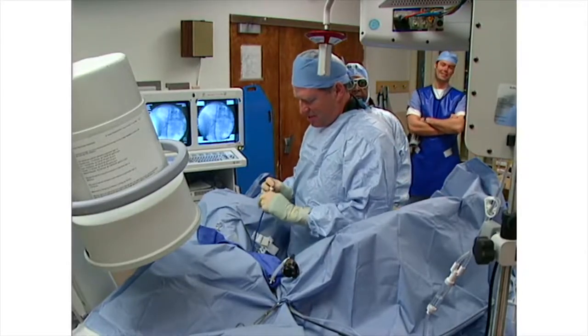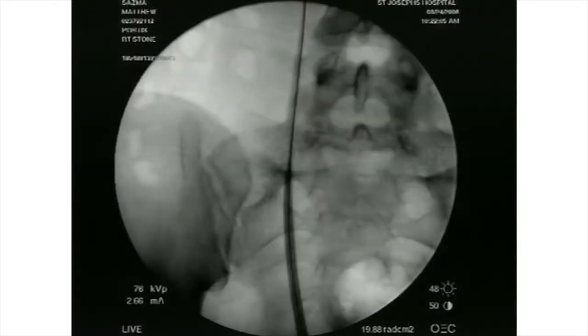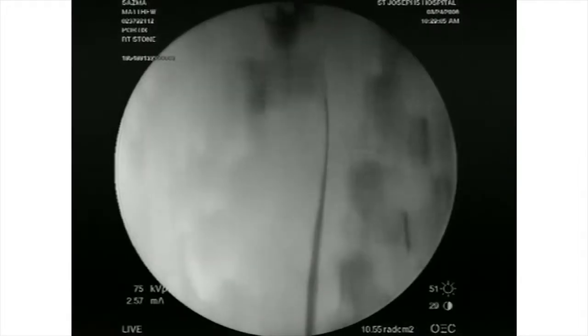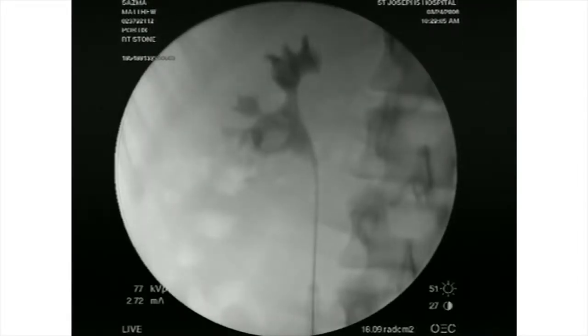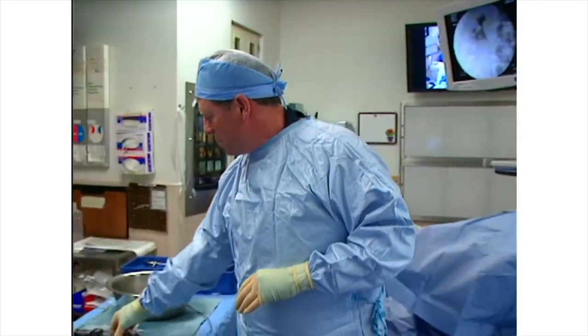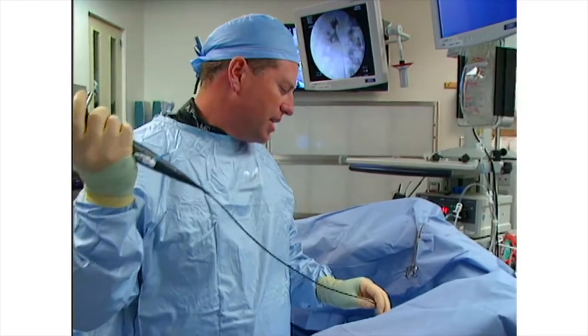The entire access sheath is now inserted. Pressure is applied to the saline, and the laser is called for.